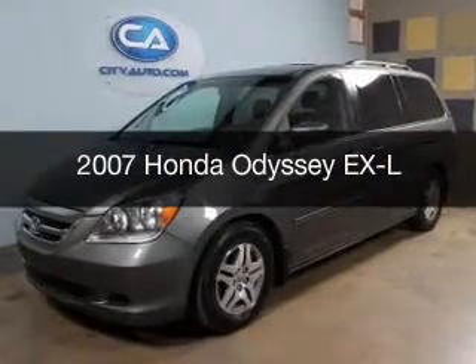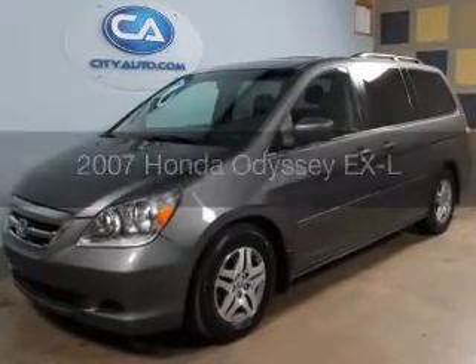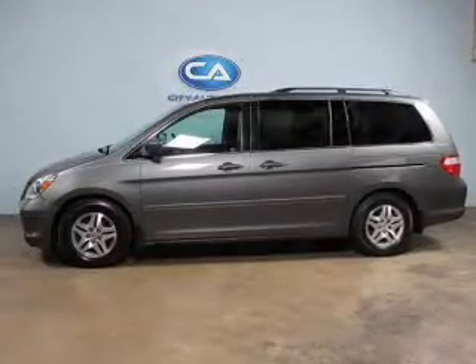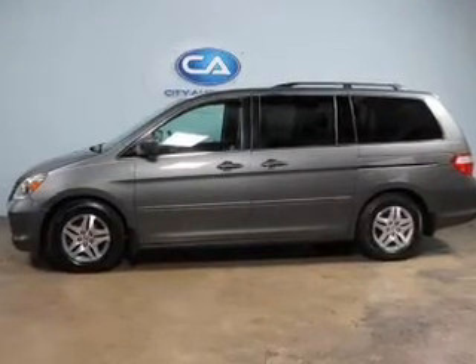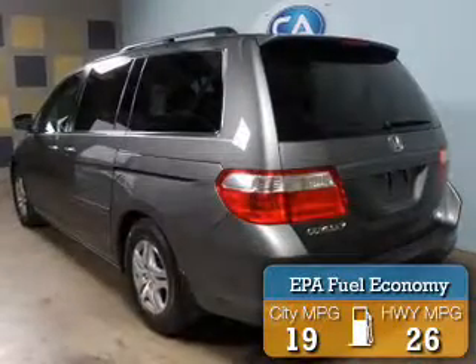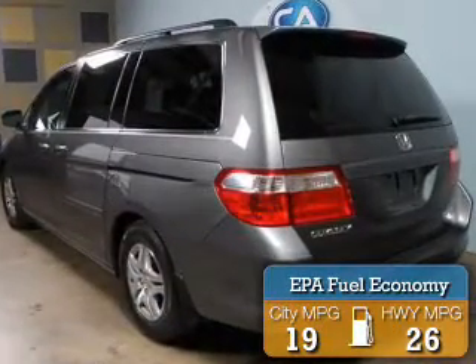This is a used 2007 Honda Odyssey. It's powered by front-wheel drive, a 3.5-liter six-cylinder engine, and a five-speed automatic transmission. Great fuel efficiency saves you money by requiring fewer trips to the gas station.